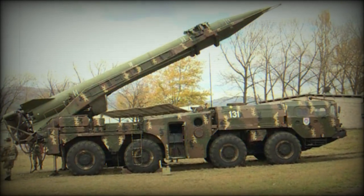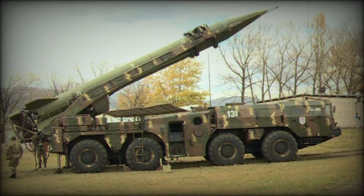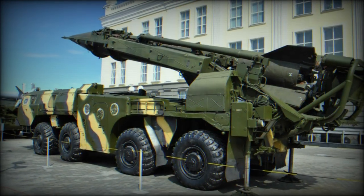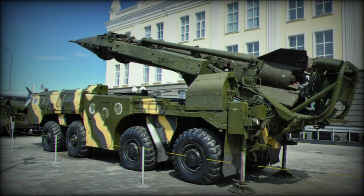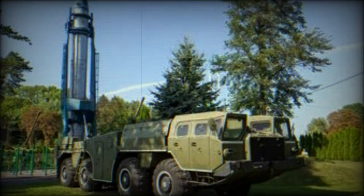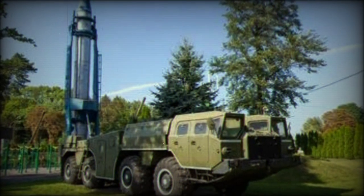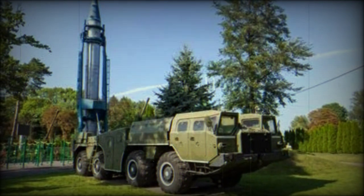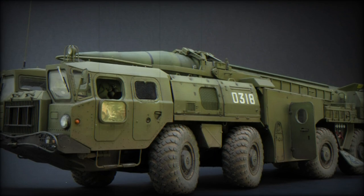The name Scud has been widely used to refer to a wide variety of derivative variants developed in other countries based on the Soviet design. Egypt, Iran, Iraq, and North Korea developed their own tactical missiles based on the Scud, some with a maximum range of up to 850 km. China also cloned this ballistic missile.